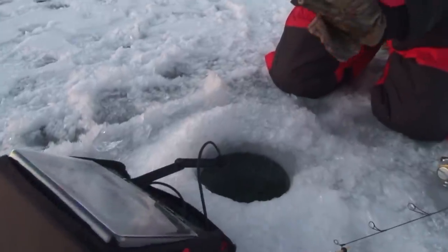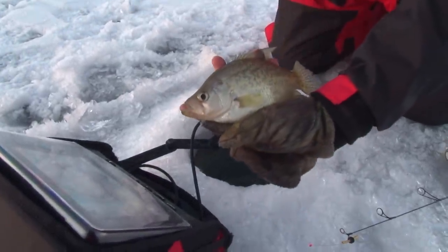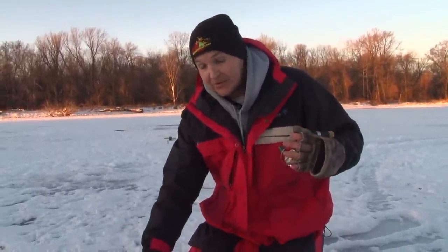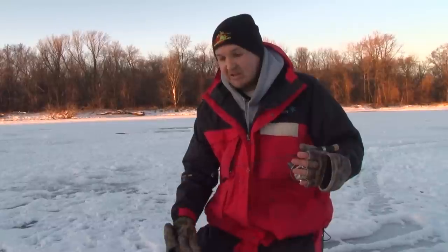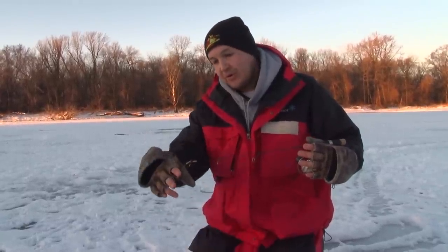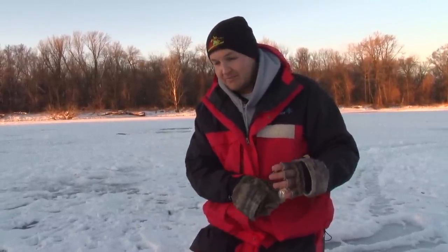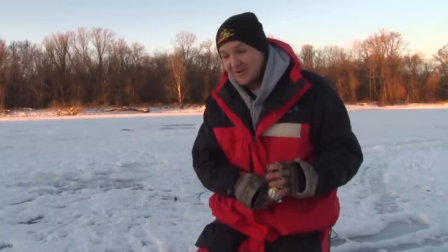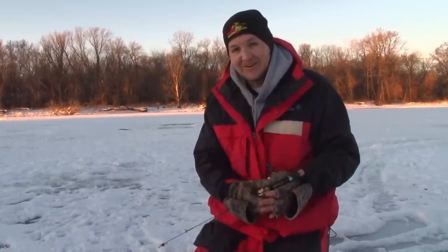Not a big fish, but definitely a good start to the morning. He came into the screen and I saw him come in, brought my jig up above him a little bit, and he just instantly came right up. Watched the spring bobber go down and wham — fish on. Not the size we're looking for, but they're here.